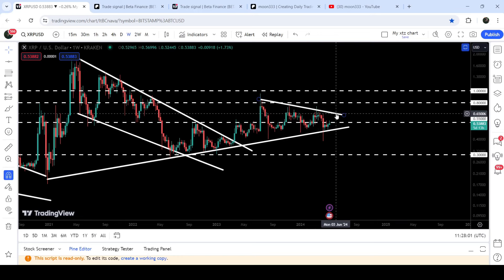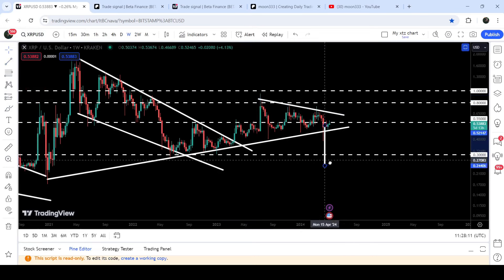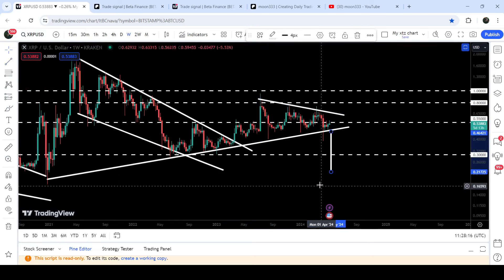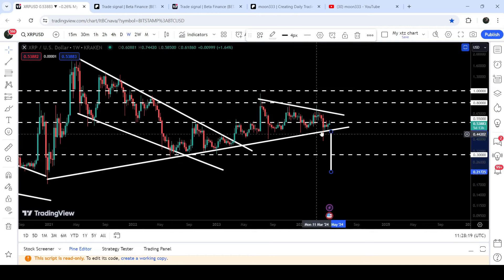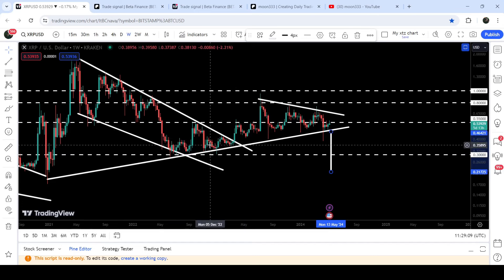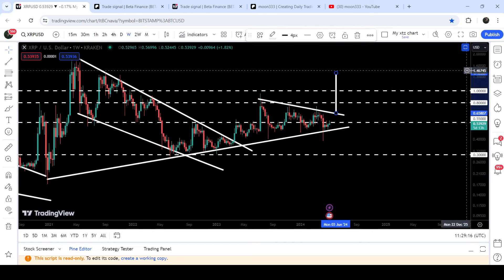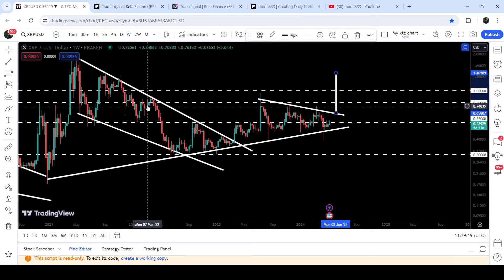The price is now trying to break out this long-term resistance of 55 cents, and in case of breaking out this resistance it can soon reach the resistance of the triangle, approximately at 65 cents. The target to the downside — in case of breaking down, which I'm not expecting — would be approximately at 21.7 cents, and in that situation it can also break down the very long-term support of 30 cents, which is a key support and also the recent swing low before breaking out the big falling wedge pattern.